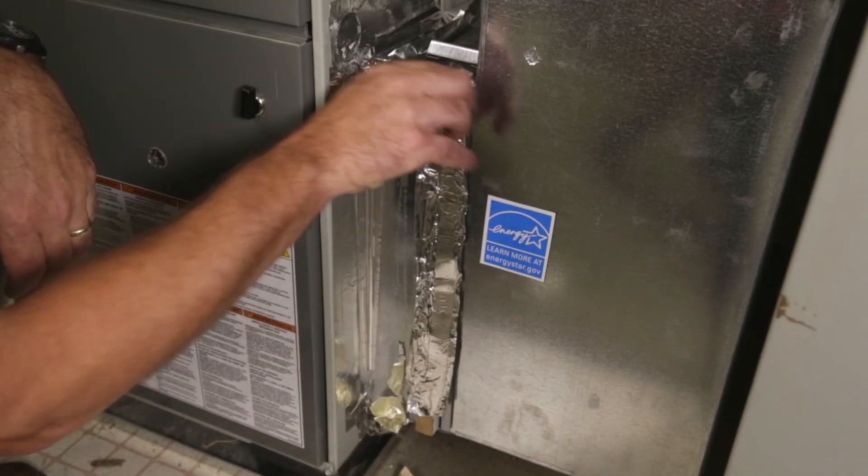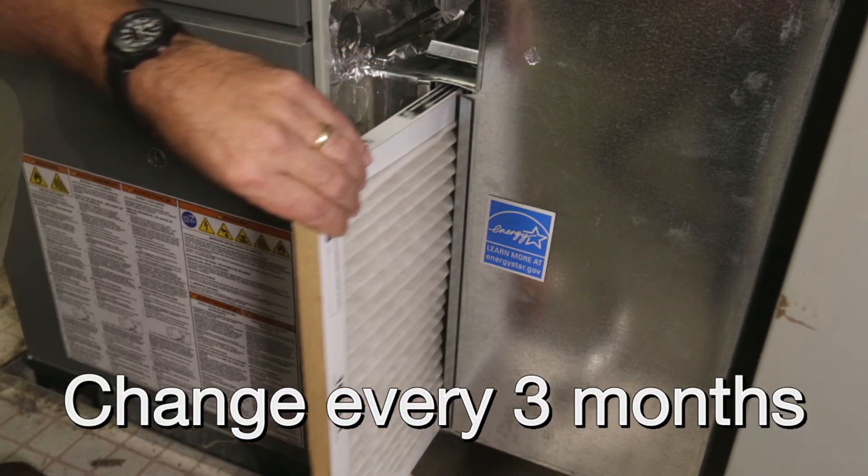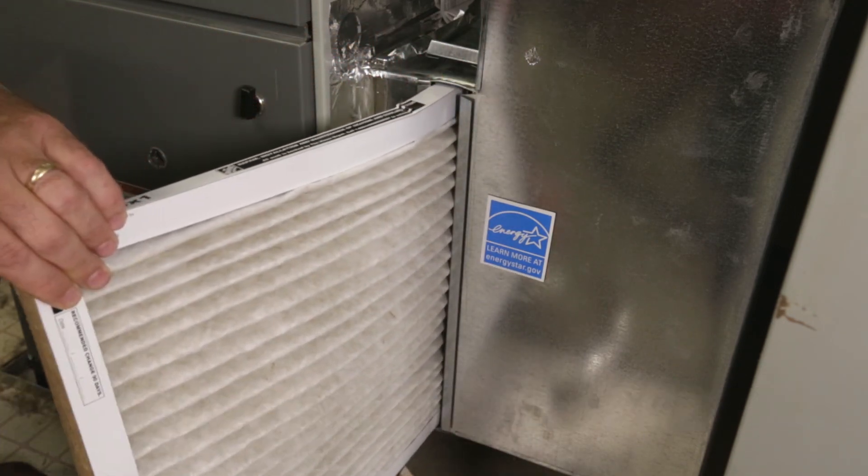What you can do to save money and energy this summer is to make sure your cooling system is well maintained. Changing out your air filter regularly — at least once every three months — will improve your air flow and help keep your system's components from working too hard.